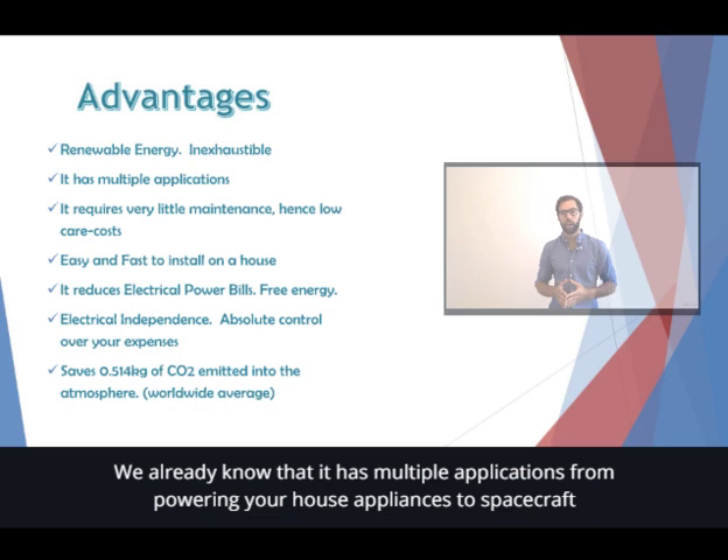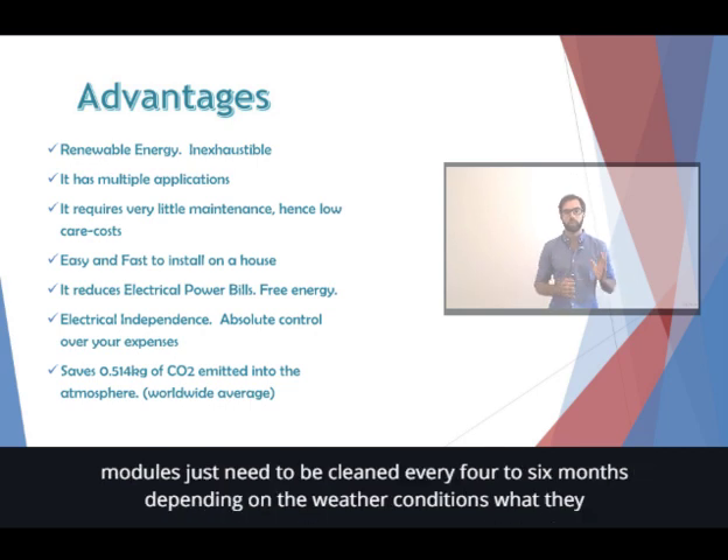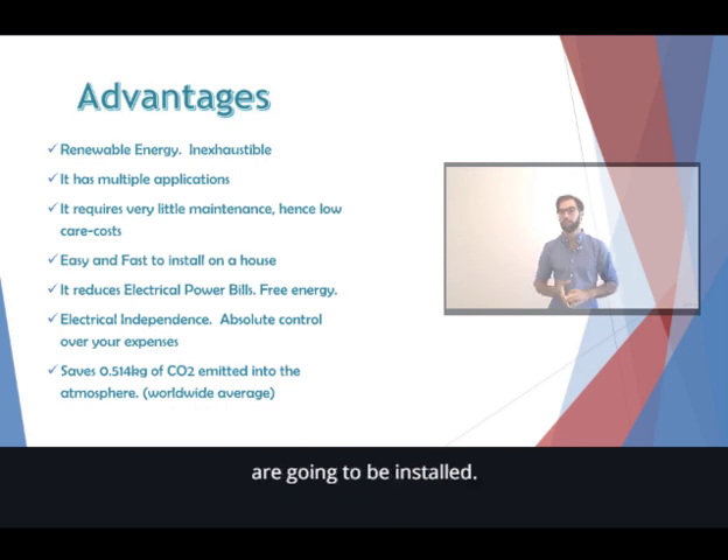We already know that it has multiple applications, from powering your house appliances to spacecraft engineering. It requires very little maintenance, which can be translated into very low care costs. Essentially, solar modules just need to be cleaned every 4 to 6 months, depending on the weather conditions where they are going to be installed.